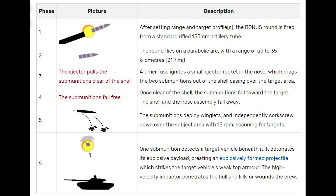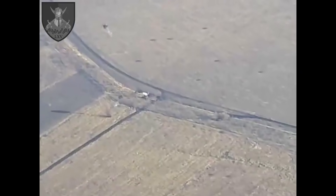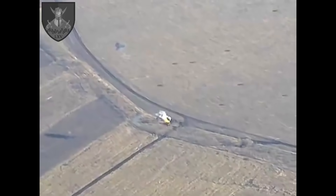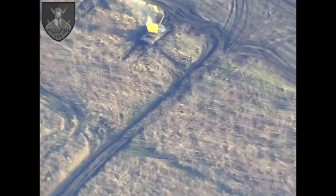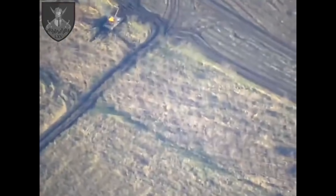These can fire up to 35km in range. Two submunitions are then ejected out of the shell over the target area, which then fall towards the target. The submunitions then deploy winglets and corkscrew down while scanning for targets. Once the target is detected, the payload detonates, creating an explosively formed projectile which hits the target from the top and penetrates the hull.